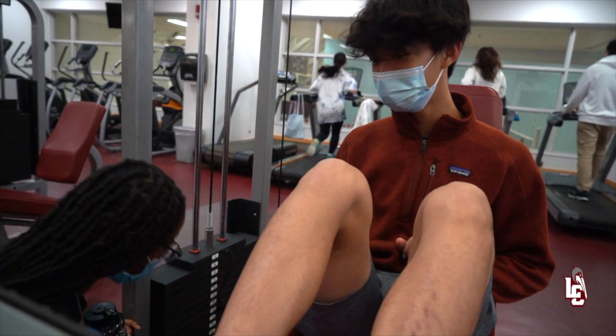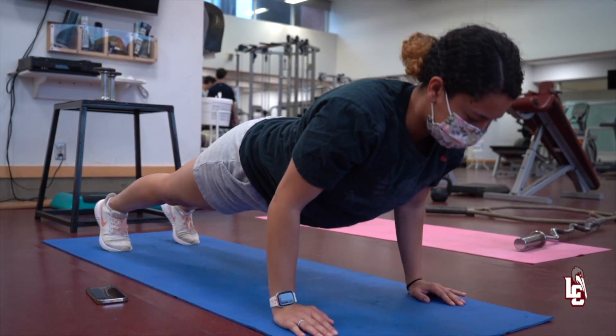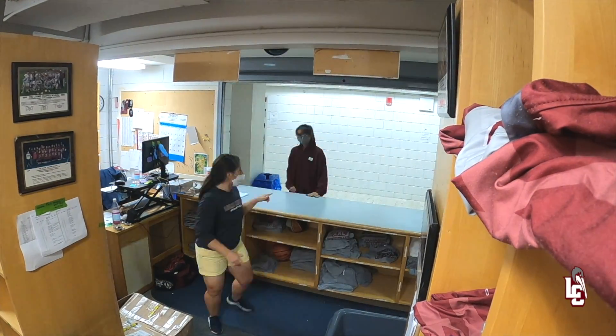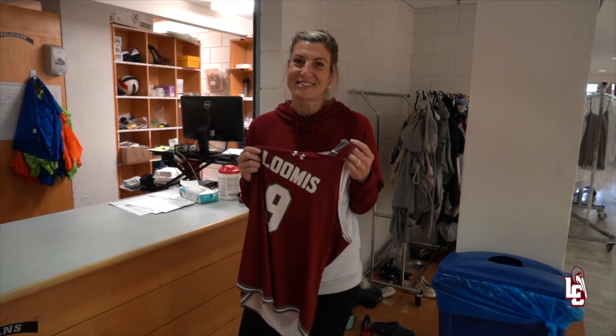Our fitness center is open to the greater Loomis community for everyday cardio and strength training workouts. Having both weight rooms allows our students to create positive habits of life fitness. Here at The Cage is where players get uniforms and practice gear. Putting on a Pelican jersey means you're part of a winning tradition of sportsmanship and success on the field.